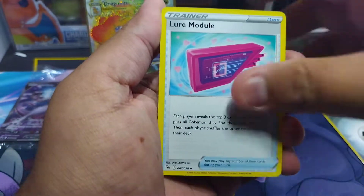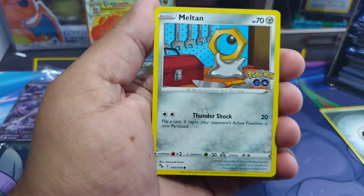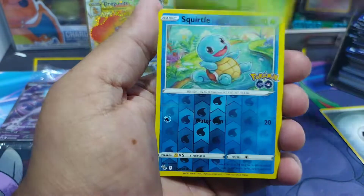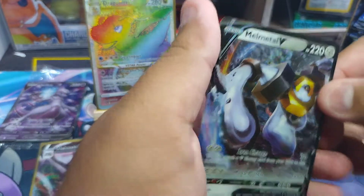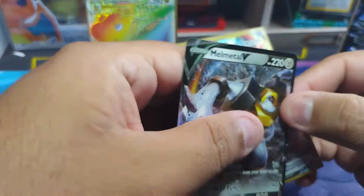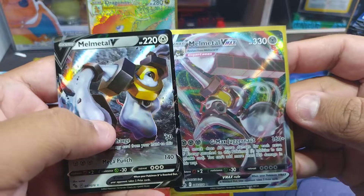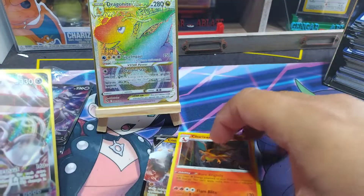Steel energy, Chansey, Eevee, Mewtwo, Pikachu, Squirtle, Squirtle, and Mewtwo V — wow, that's pretty cool. So I got the V and I got the V-Max. So yeah, that's pretty cool.